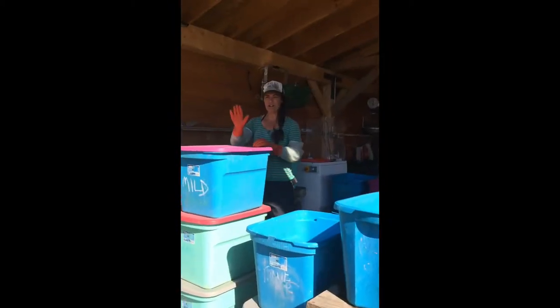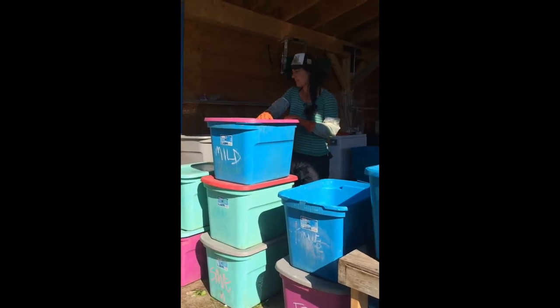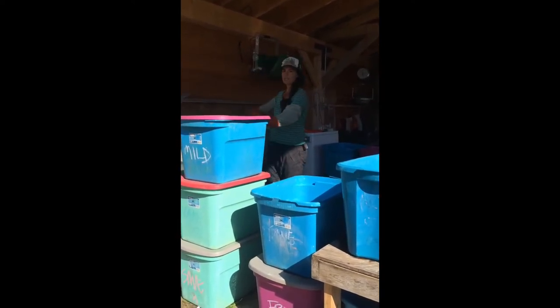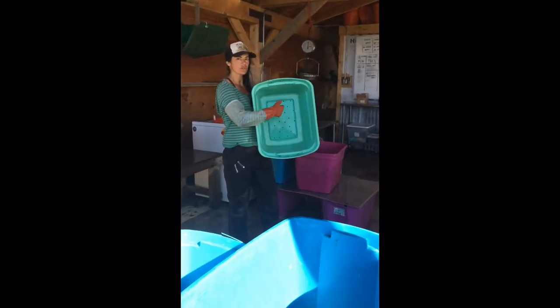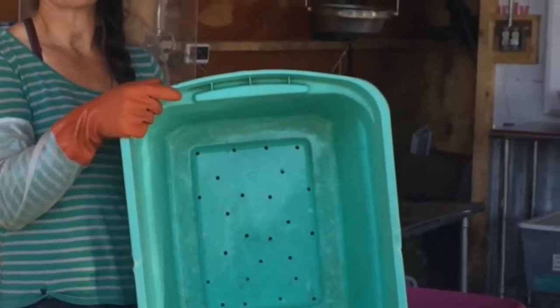Over here is our green spinning station, which also doubles as a quick dunk station. Dirty greens, dirty bundles of kale, broccoli — whatever — all stack right here and move through a triple dunk system, through our salad green spinner, and into drying totes. Right now we're just using 18-gallon bins we bought at Fred Meyer as both our dunk station and our harvest totes. We try to keep those separate and then use them as drain totes. We drill holes in the bottom so when they go into the cold room, they have overnight to drain.